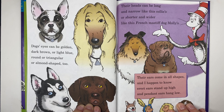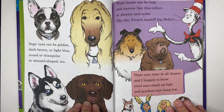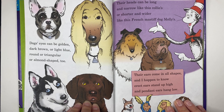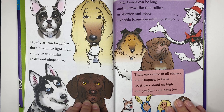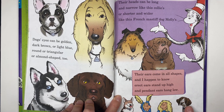Dogs' eyes can be golden, dark brown, or light blue — round or triangular or almond-shaped too. Their heads can be long and narrow like this collie's, or shorter and wider like this French Mastiff's. Their ears come in all shapes, and I happen to know: erect ears stand up high and pendant ears hang low. These are pendant ears and these are erect ears.